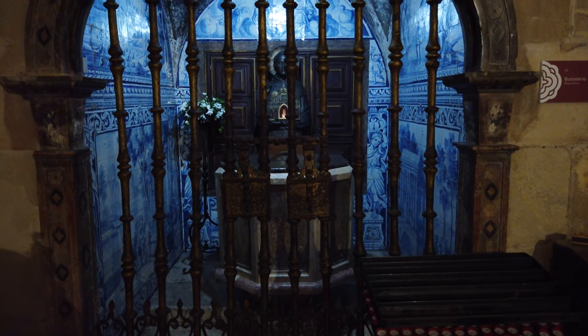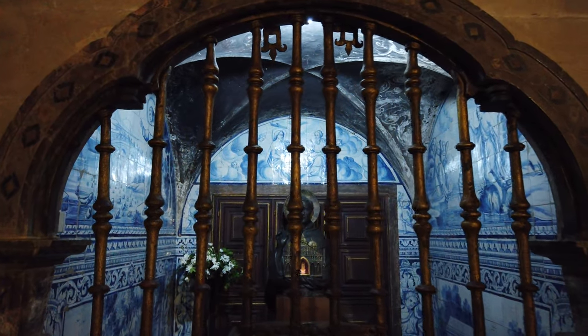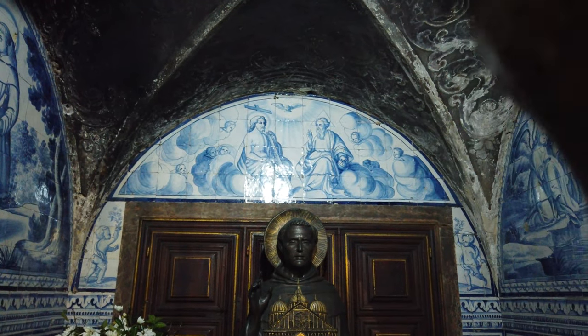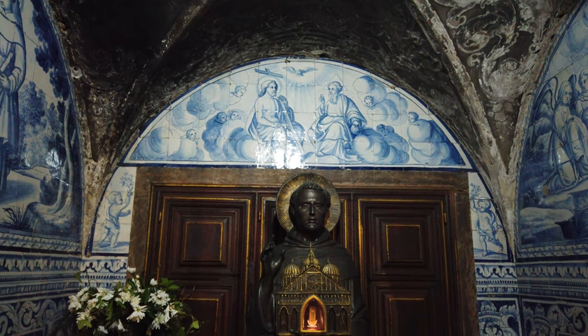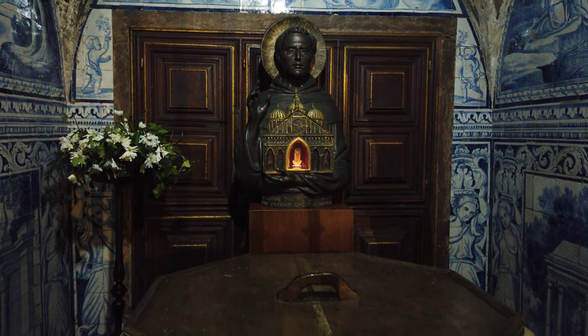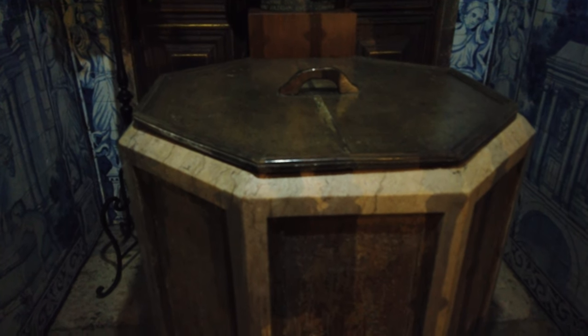À esquerda do portal principal fica o batistério, reformulado no século XVIII e protegido por um gradeamento em ferro forjado dourado. Aqui foram batizadas figuras históricas como Santo António e o Padre António Vieira. O interior do espaço é revestido com painéis de azulejo representando cenas da vida de Cristo e de Santo António, criados no início do século XVIII na oficina do mestre PMP.